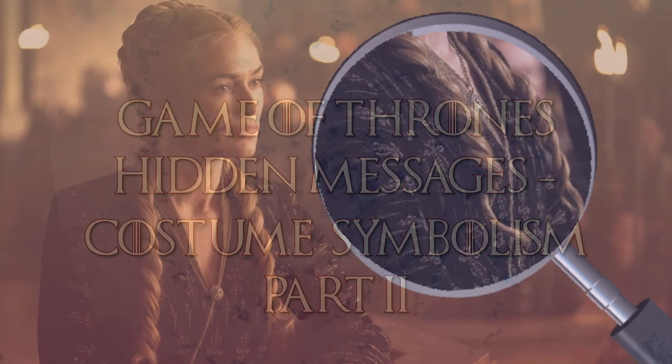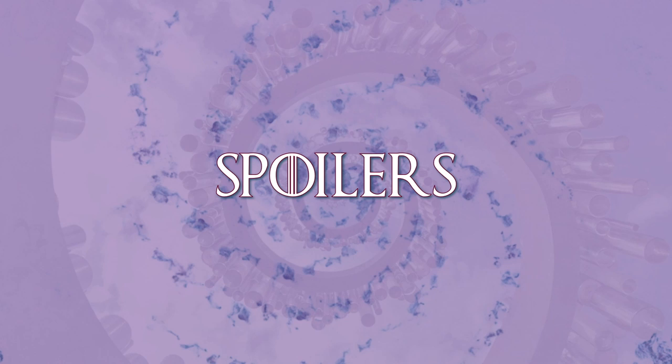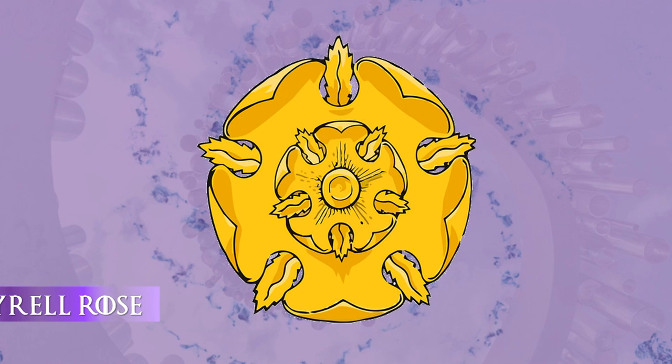In case you missed the first costume symbolism video, I'll leave that for you in the description below. So without further ado, let's get right into some of these hidden symbols and messages. Warning: there are some major spoilers from all seven seasons of Game of Thrones.